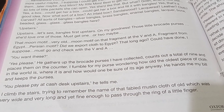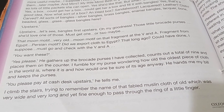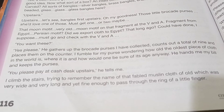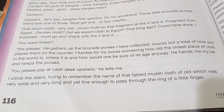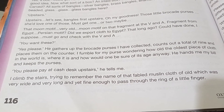'You please pay at the cash desk upstairs,' he tells me. I climb the stairs, trying to remember the name of that fabled muslin cloth of old, which was very wide and very long and yet fine enough to pass through the ring of a little finger.